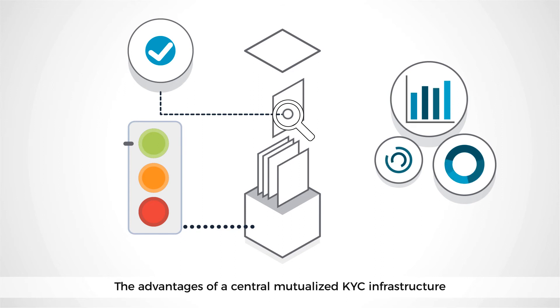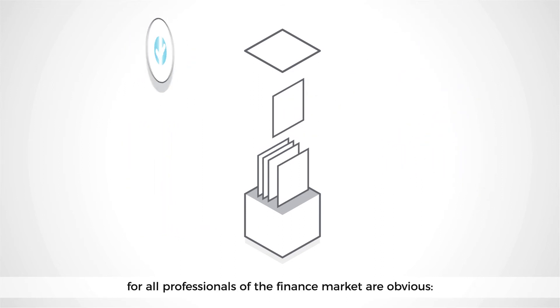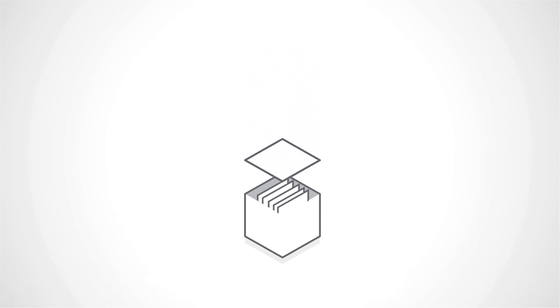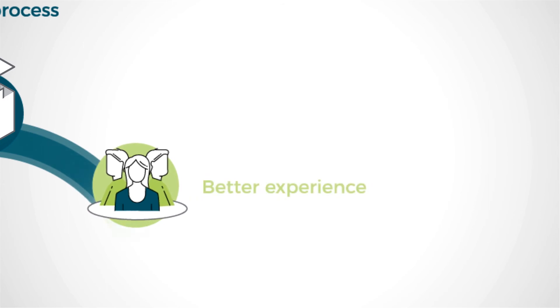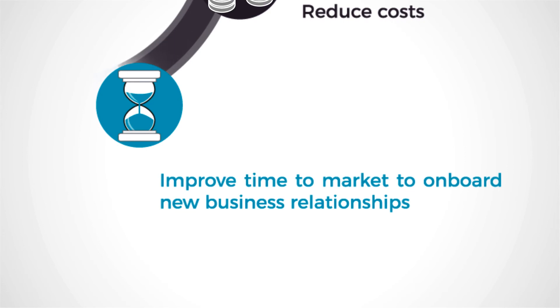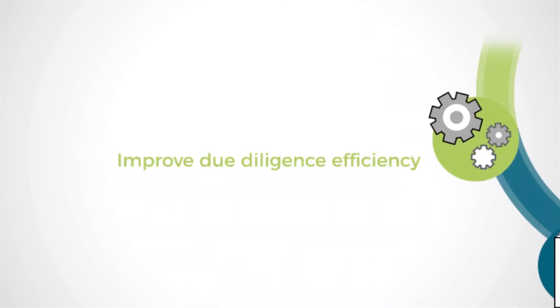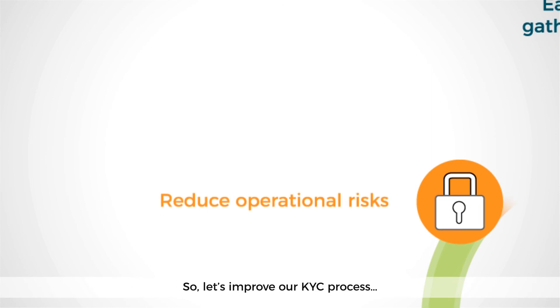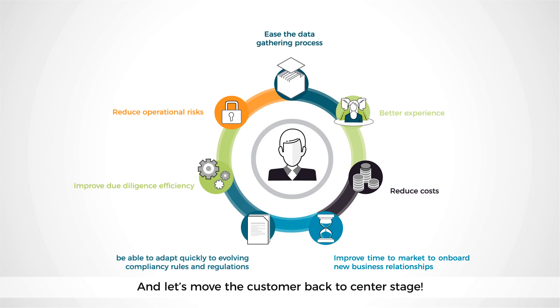The advantages of a central, mutualized KYC infrastructure for all professionals of the finance market are obvious: ease the data gathering process, provide customers with a better experience, reduce costs, improve time to market to onboard new business relationships, be able to adapt quickly to evolving compliance rules and regulations, improve due diligence efficiency and reduce operational risks. So let's improve our KYC process and move the customer back to center stage.